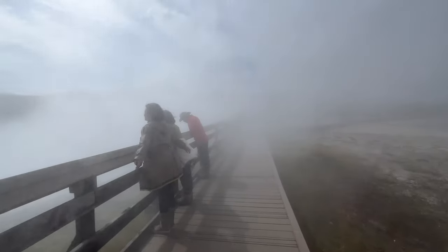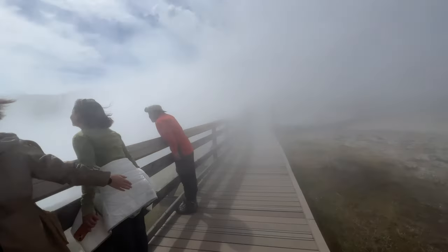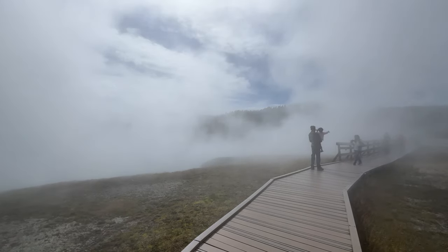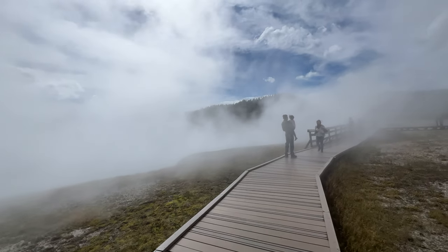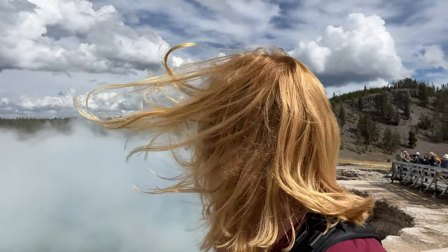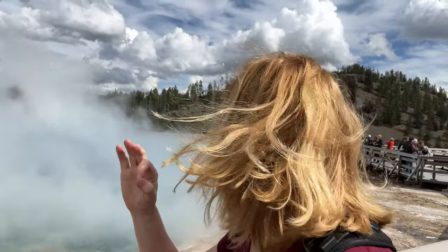We are at the Excelsior Geyser and it is amazing. When you walk through, the steam just hits your face and it's so hot it fogs up your glasses. It's pretty incredible to see this massive geyser. It had a huge eruption in the 1800s and left this massive crater, which is really wild. The water is just so blue and crystal clear.